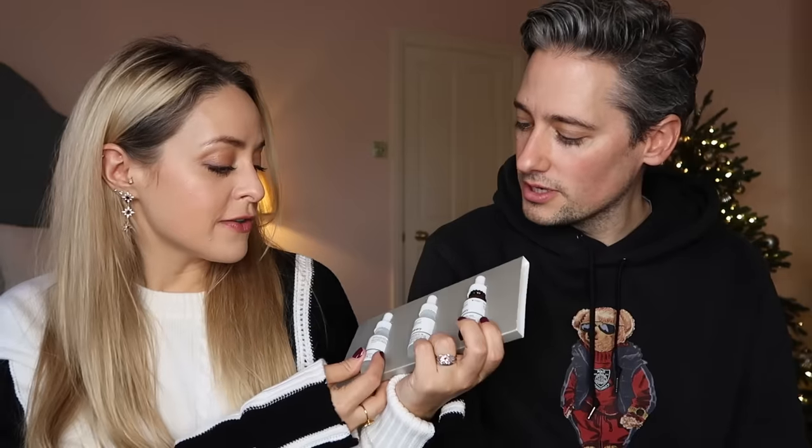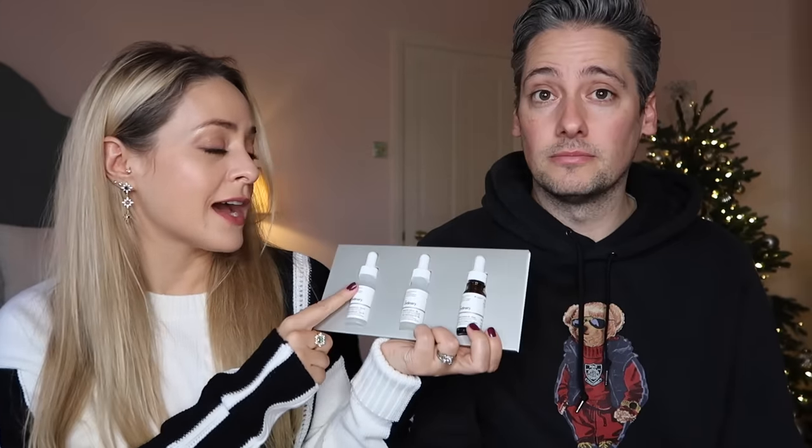My next recommendation is a skincare set — fairly niche for guys, but this is from The Ordinary so it's really affordable at 11 pounds. It comes with three half-size serums: Niacinamide 10% + Zinc for blemishes, Hyaluronic Acid 2% + B5 for hydration, and the Caffeine Solution 5% + EGCG as an eye serum. Really good little set and a great stocking filler price.